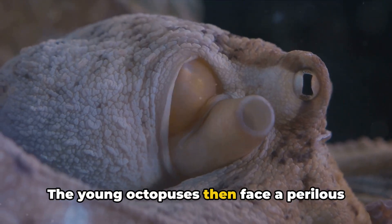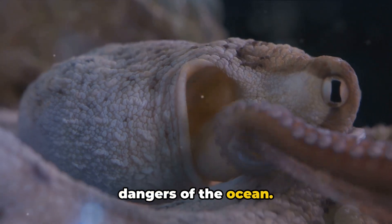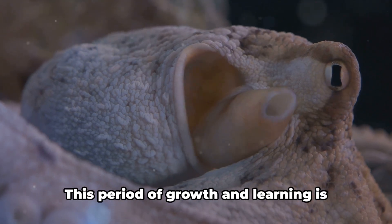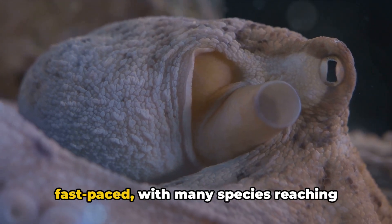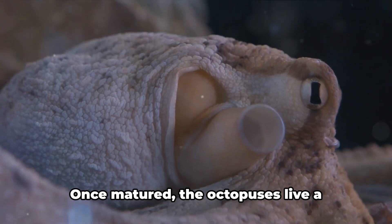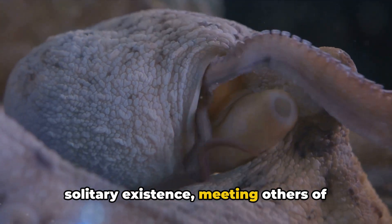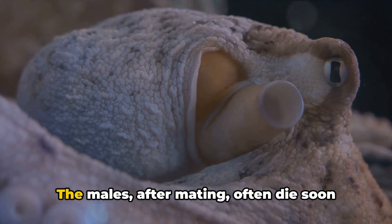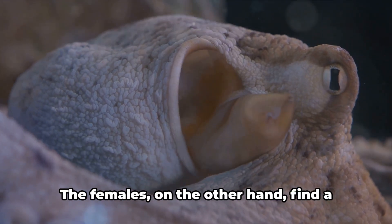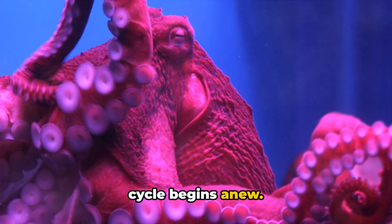The young octopuses then face a perilous journey, growing and maturing amidst the dangers of the ocean. They learn to camouflage, to hunt, and to outsmart their predators. This period of growth is fast-paced, with many species reaching adulthood in as little as six months to a year. Once matured, octopuses live a solitary existence, meeting others of their kind only to mate. The males, after mating, often die soon after, their purpose fulfilled. The females, on the other hand, find a safe place to lay their eggs, and the cycle begins anew.